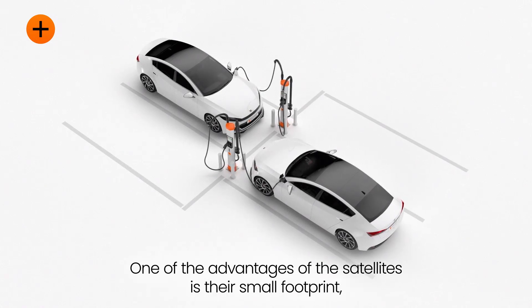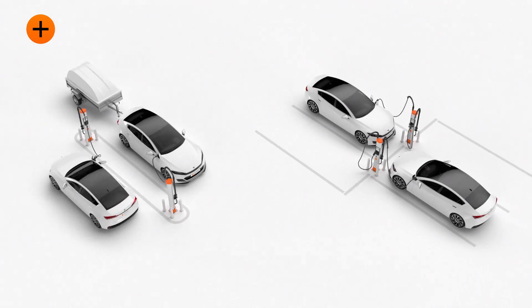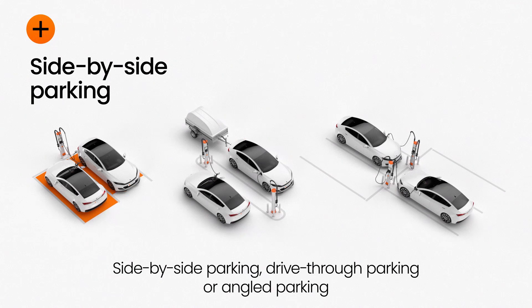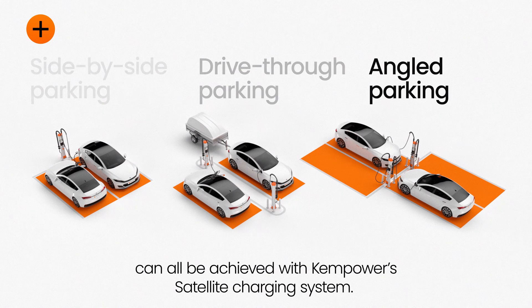One of the advantages of the satellites is their small footprint, which is the smallest available on the market. Side-by-side parking, drive-through parking, or angled parking can all be achieved with ChemPower's Satellite Charging System.